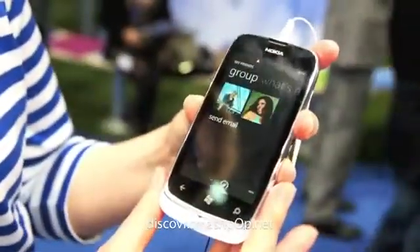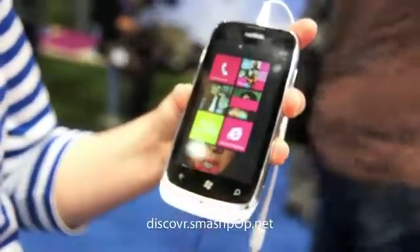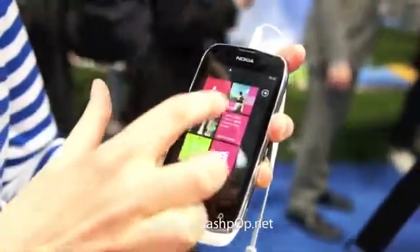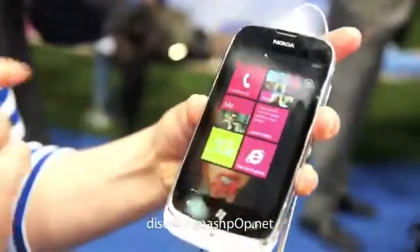I've just pinned a couple of my friends to the live tiles, and what I see here are missed calls, status updates or text messages right here, so I don't have to ever go into the actual application — they just come to the home screen.